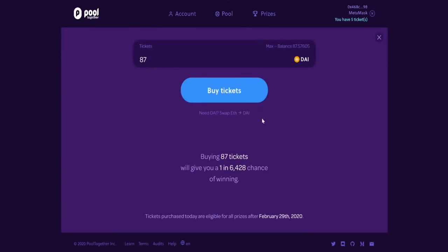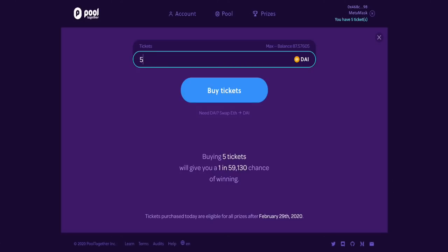Let's click join the pool and buy some tickets. I've already got some DAI — if you need to get some DAI, you can use KyberSwap, which is a great place to grab DAI. All you need is Ethereum or any other Ethereum-based asset and you can very easily get yourself some DAI stablecoins. We're going to buy another five tickets. Click on buy tickets — I've got a 1 in 59,000 chance of winning that $1,300. With 10 tickets now it's more like a 1 in 30,000 chance, but it's only $10 and I can withdraw my $10 at any time.